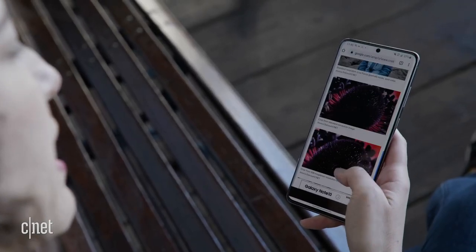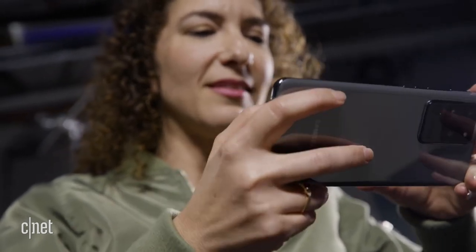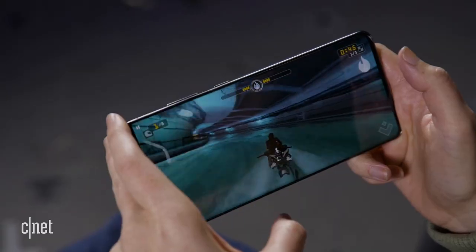Those autofocus problems did not affect the S20 and S20 Plus though. Samsung is now rolling out a software update that should fix the autofocus issues — if you've got the S20 Ultra, head to settings and get that update. So if the Note 20 is sharing the S20's camera components, maybe the Note 20's autofocus will work right out of the box. That's a plus.